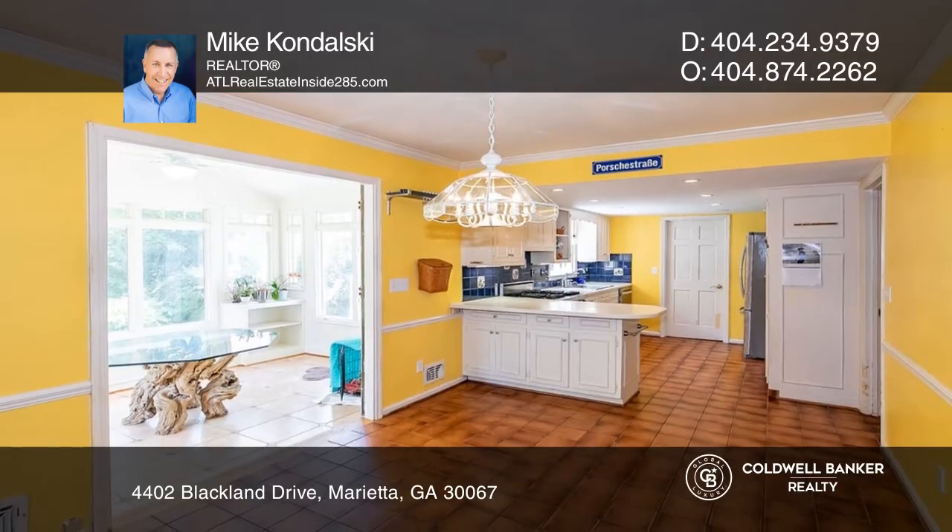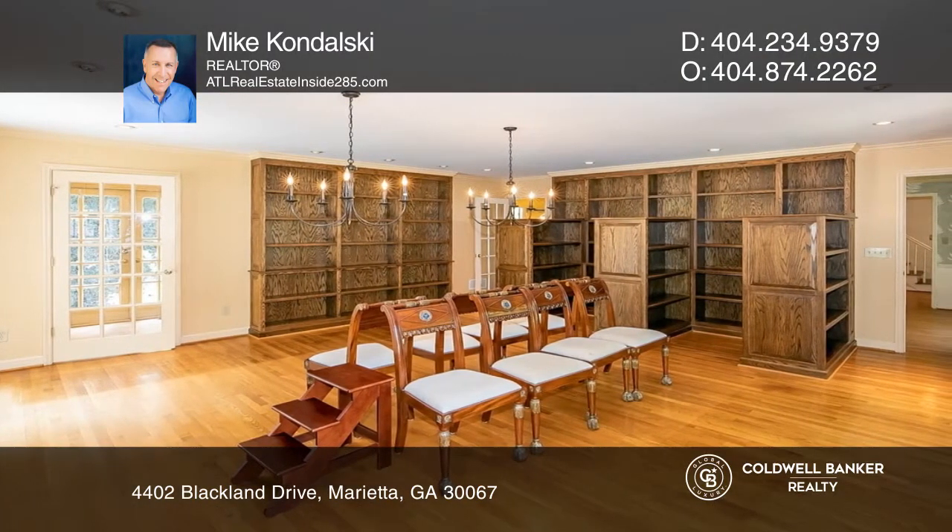Enjoy cooking in the kitchen with solid surface counters, a breakfast room, a custom vent hood, and tons of cabinet storage.